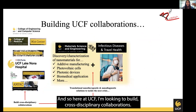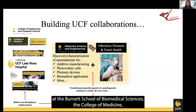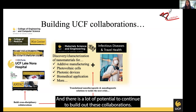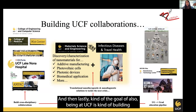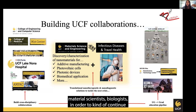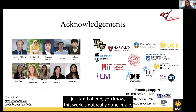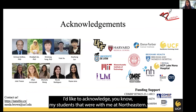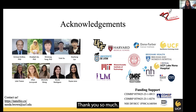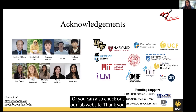Here at UCF, I'm looking to build cross-disciplinary collaborations. I've already started building collaborations with folks at the Burnett School of Biomedical Sciences, the College of Medicine, and the Nanoscience Technology Center. The work is very interdisciplinary and there is a lot of potential to continue building out these collaborations. Another goal is building an academic pipeline for the next generation of nanoscientists, material scientists, and biologists to continue advancing the field and building translational solutions. This work is not done in silo — I'd like to acknowledge my students who were with me at Northeastern, some of whom have come down with me, as well as all our collaborators and funding agencies. Thank you so much. I'm happy to answer any questions and if anyone's interested in collaborating, please feel free to reach out by email or check out our lab website.